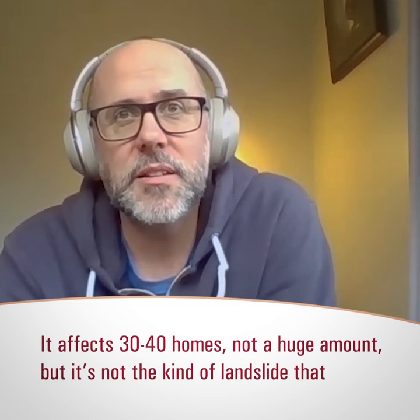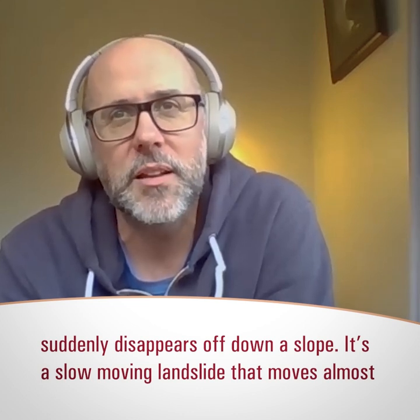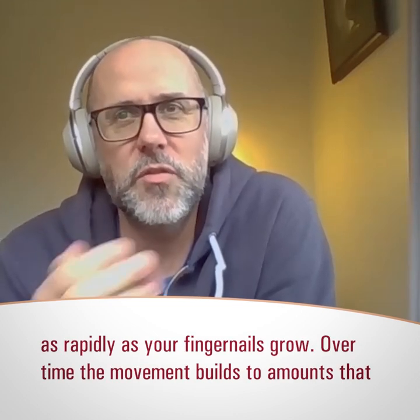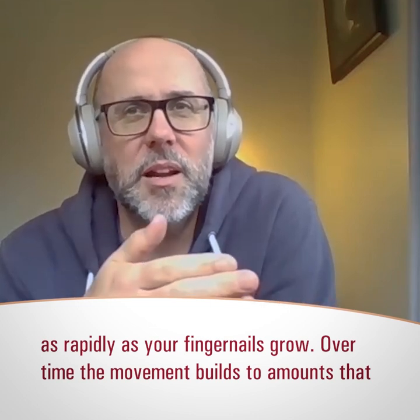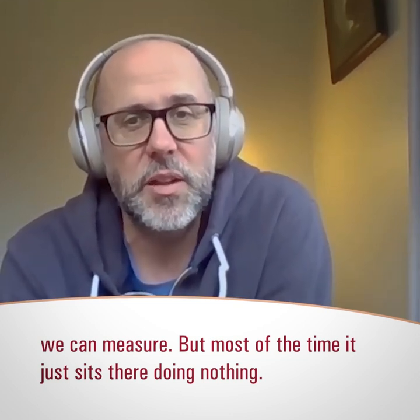But the landslide is not the kind that suddenly disappears off down a slope. It's a slow-moving landslide that moves almost as rapidly as your fingernails grow. So over time, the movement builds to magnitudes and amounts that we can measure, but over most of the time it's not moving — it just sits there doing nothing.